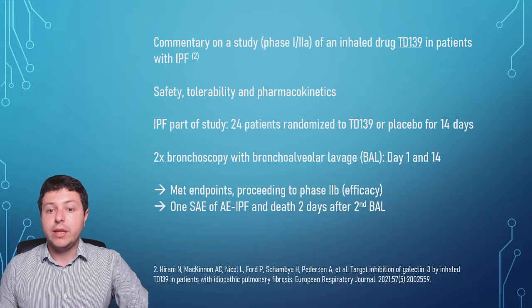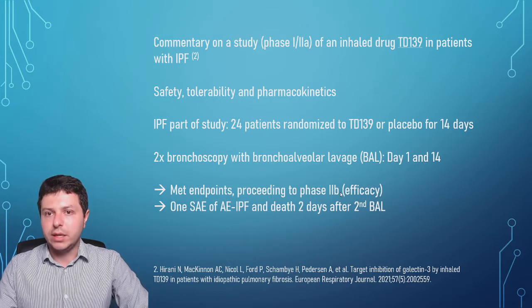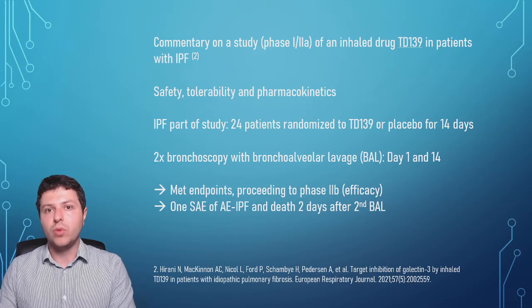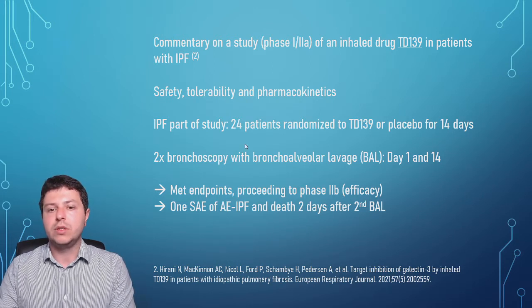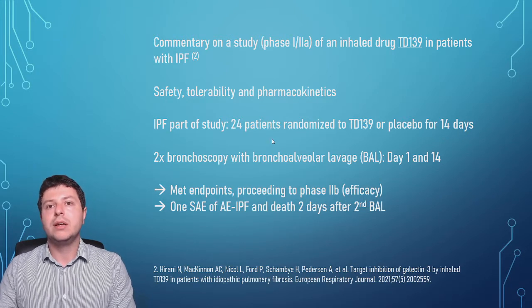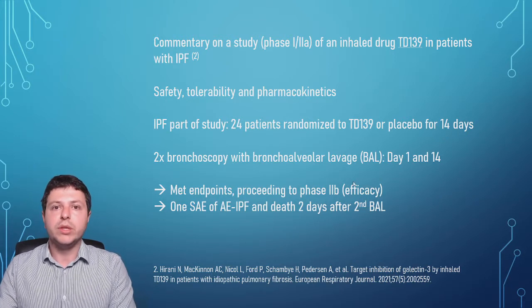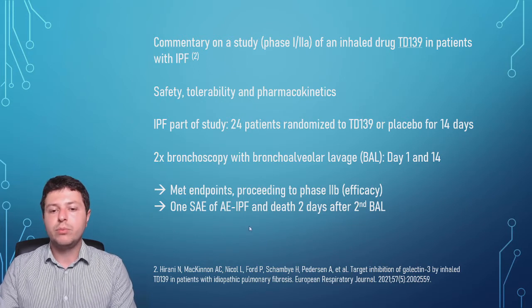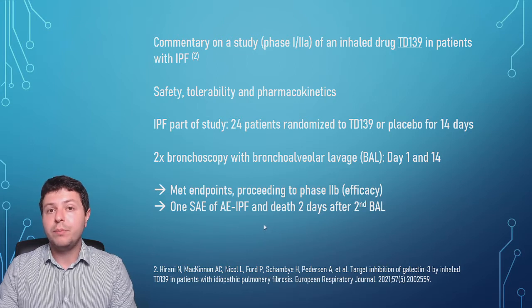This study met its endpoints and is proceeding to phase 2b, which is an efficacy study — this is where we really get into whether the drug works. However, one problem mentioned in this commentary was that one patient passed away due to an acute exacerbation of IPF, or AE-IPF.